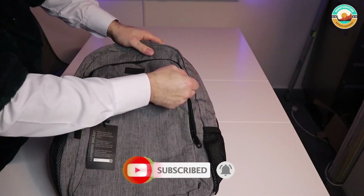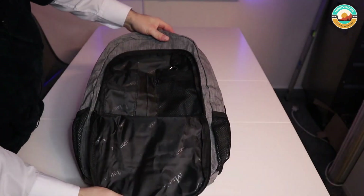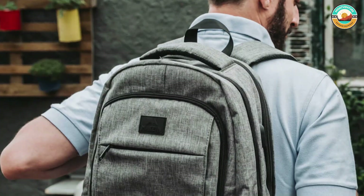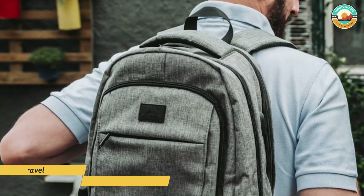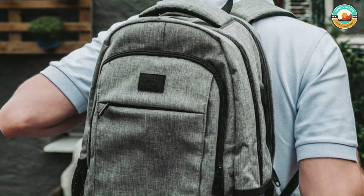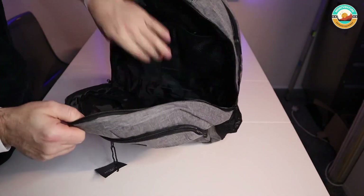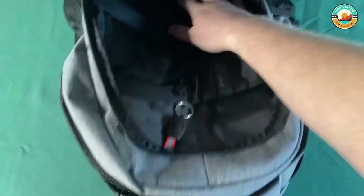It has a luggage strap that allows the backpack to fit on the luggage or suitcase and slide over the upright handle tube for easier carrying. It comes with a built-in USB charger outside and a built-in charging cable inside, offering a more convenient way to charge your phone while walking. It is made of water-resistant and durable polyester fabric with metal zippers.